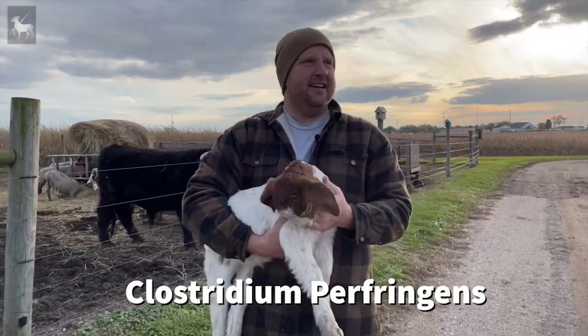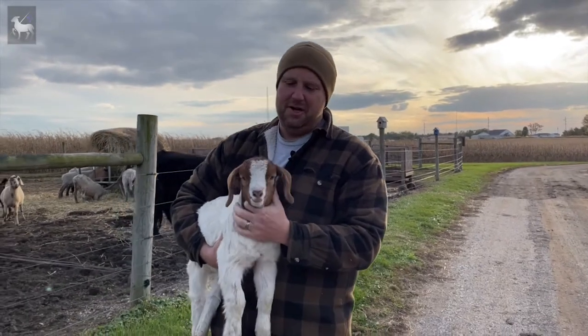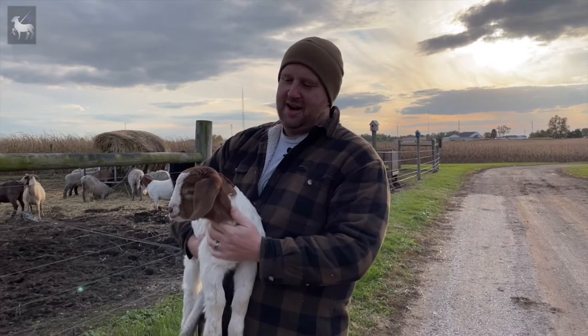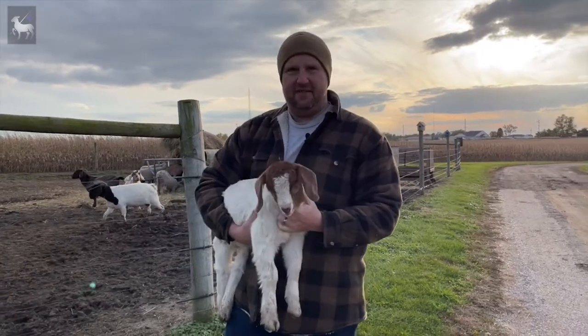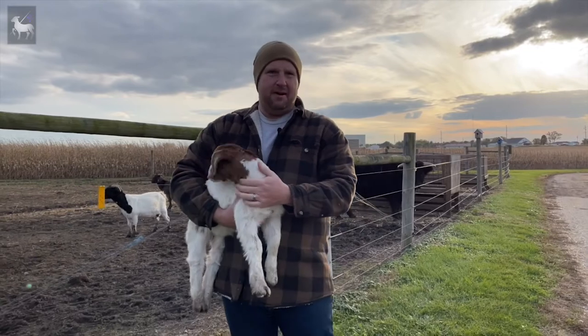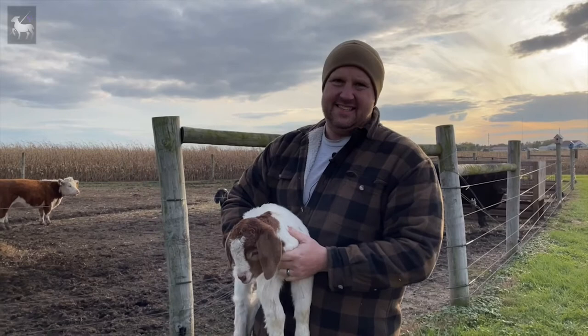Clostridium normally just lives in the intestines and doesn't cause too much trouble, but every once in a while, if conditions get just right, it grows at an explosive rate — exponentially — and it wreaks havoc on the animal. Back in the old days, the old-timers used to refer to clostridium as overeating disease.